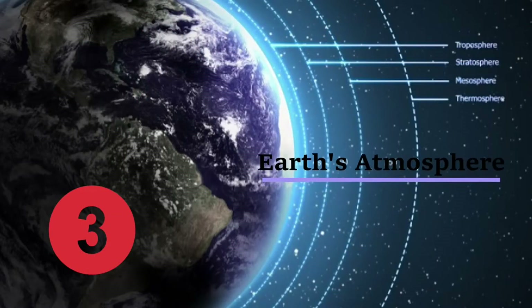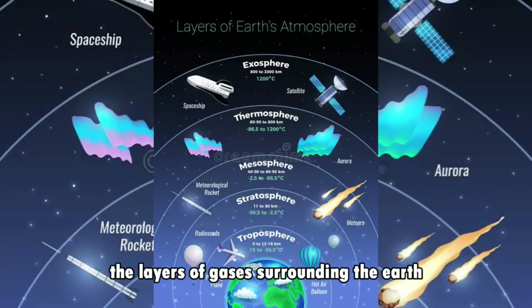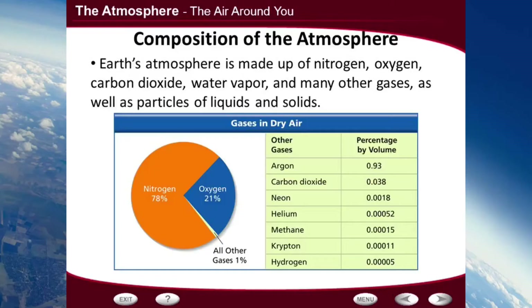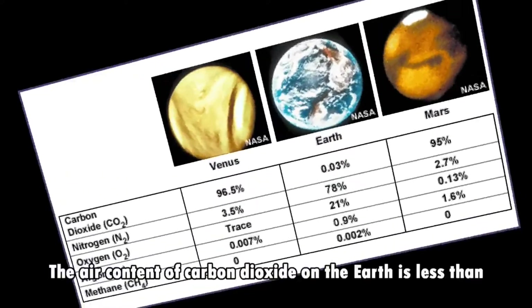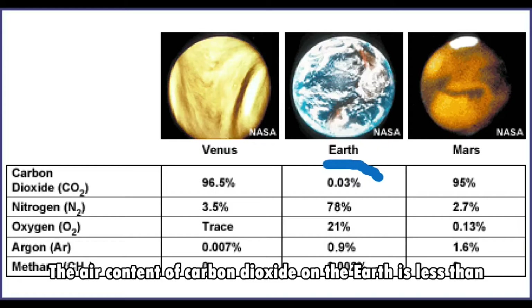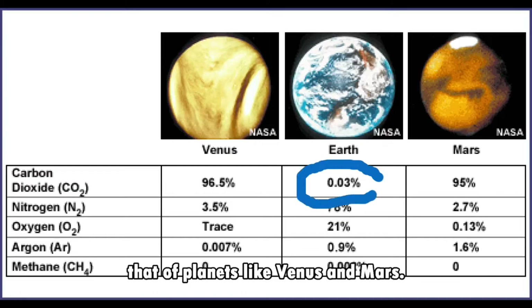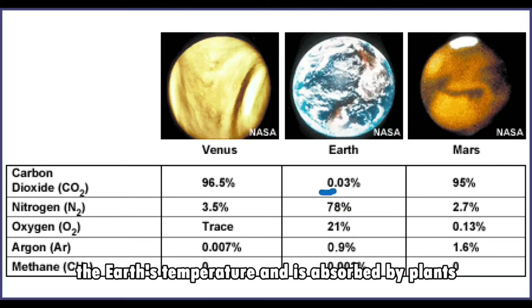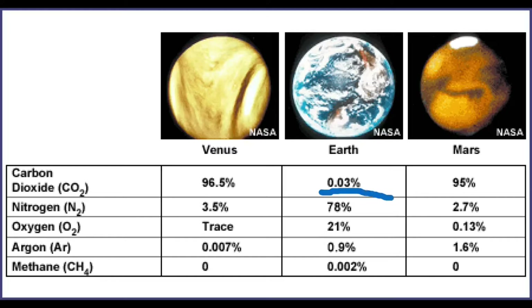Number 3, we have the Earth's atmosphere. Earth's atmosphere is the layer of gases surrounding the Earth that consists of the exosphere, thermosphere, mesosphere, stratosphere, and troposphere. The air content and favorable atmospheric pressure also support life of most creatures. The air content of carbon dioxide on Earth is less than that of planets like Venus and Mars. Hence, the less carbon dioxide helps to moderate the Earth's temperature and is absorbed by plants during photosynthesis to produce oxygen.